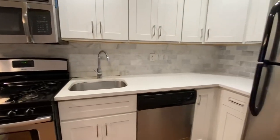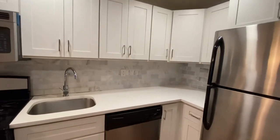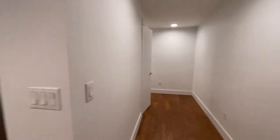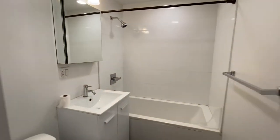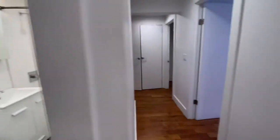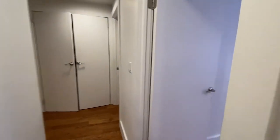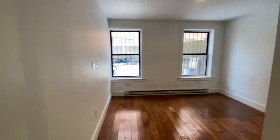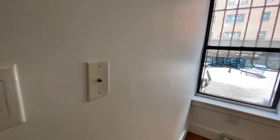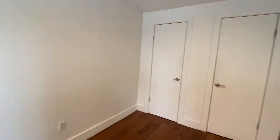Dishwasher. Bedroom number one — each room is wired for cable, and there are two large closets.